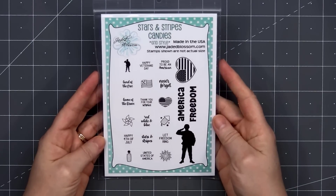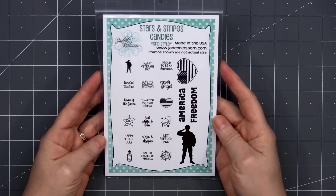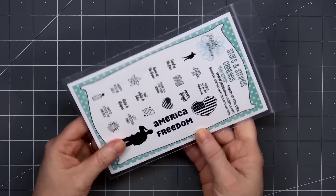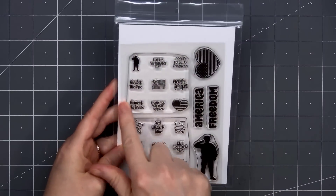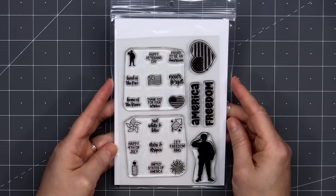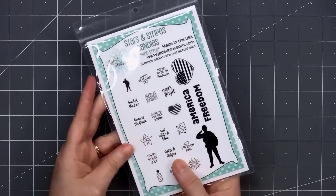The next stamp set is the Stars and Stripes Candies. All those teeny little images on the left are two individual stamps. We also have America, Freedom, the Soldier, and the Heart flag. The stamps with the nine images are designed to work with their Candy Grid die, and I will be showing that later on in the video.